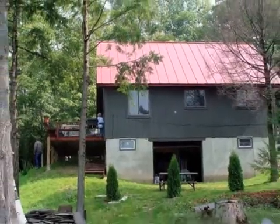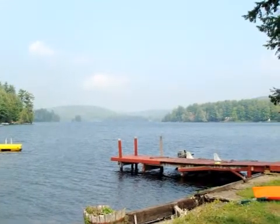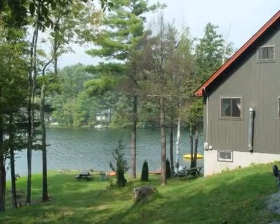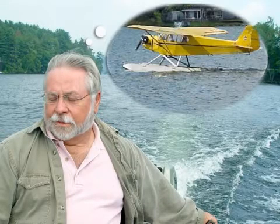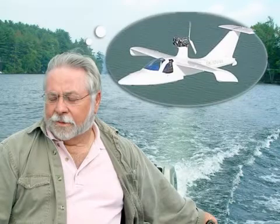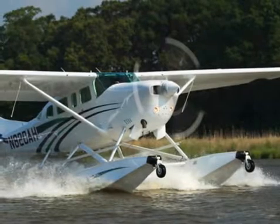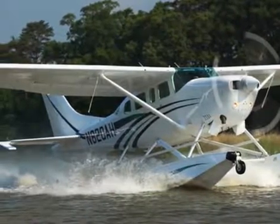When he bought property on Lake Cortonia in Vermont, Bill came one step closer to achieving a lifelong dream — that of having a house where he could keep an airplane in his backyard. The big question was, what kind of an airplane? Would it be a light plane with floats, or would it be an amphibian? Bill did his homework and weighed all the options, including the choices between buying a production plane or building an experimental light sport airplane from a kit.